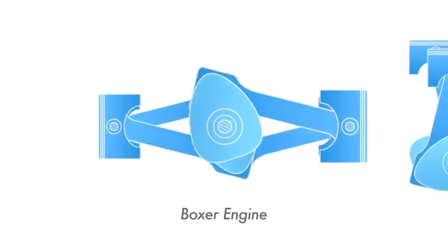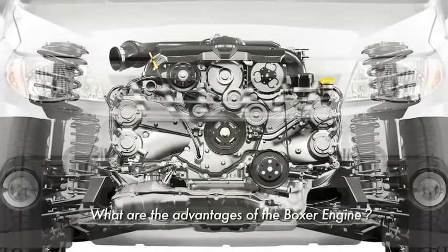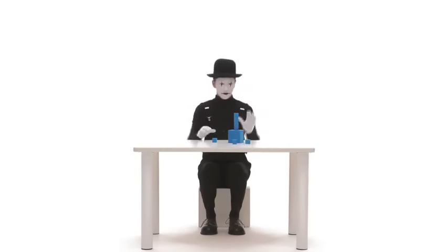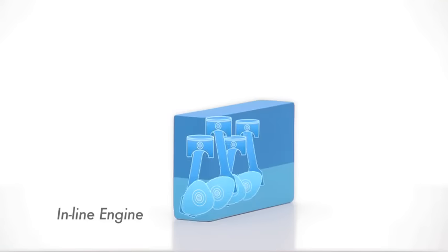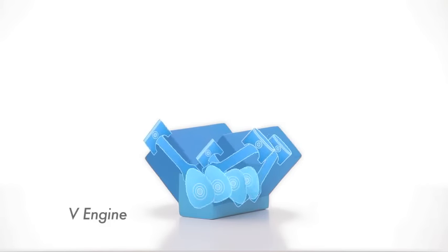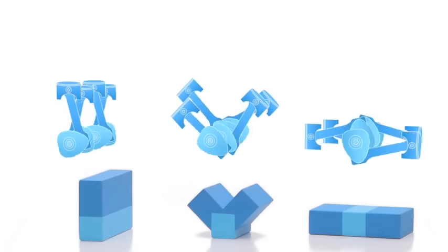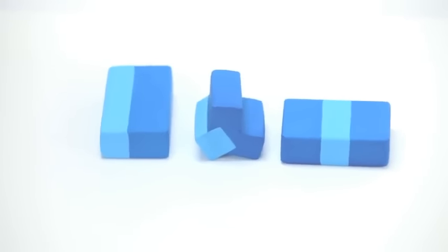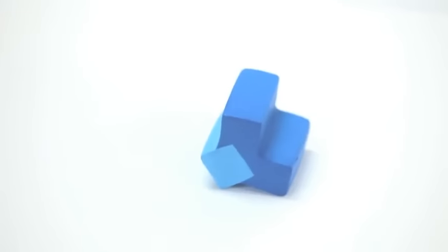Subaru remains committed to using this horizontally opposed design. The reason is because the Boxer Engine comes with many inherent advantages. The Boxer Engine has a lower centre of gravity than an inline engine or V Engine, and it is this lower centre of gravity that gives rise to better stability.